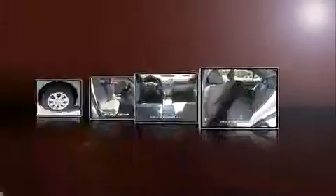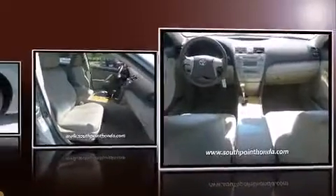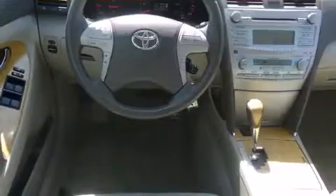Top features include cruise control, delay off headlights, an outside temperature display, remote keyless entry, and power windows.